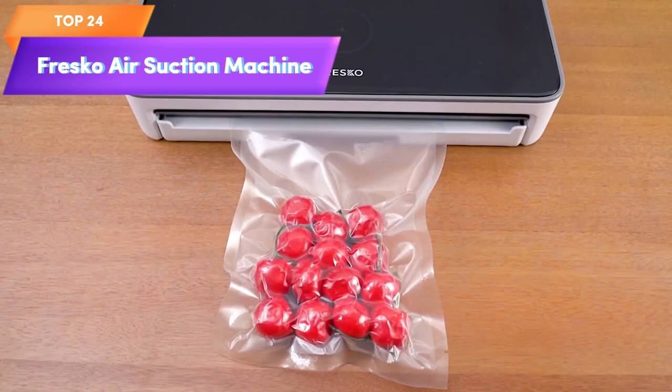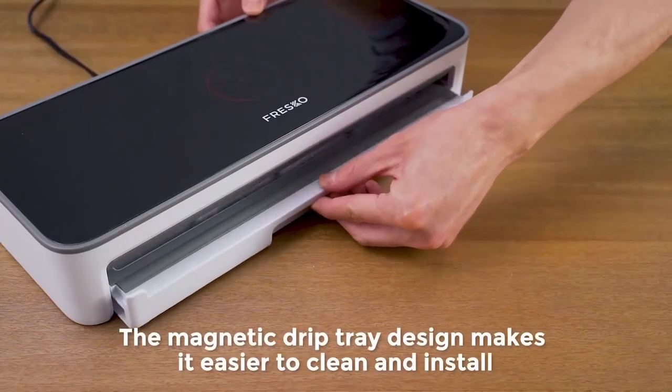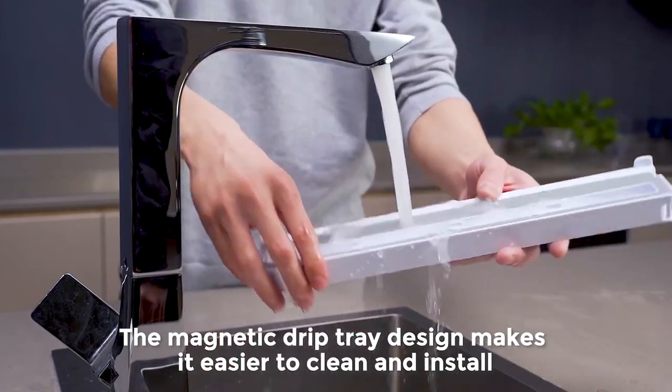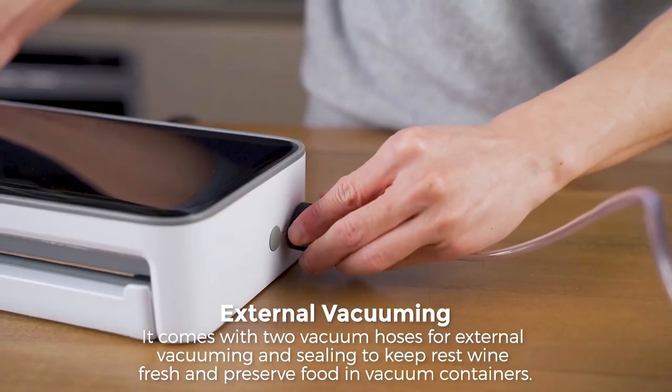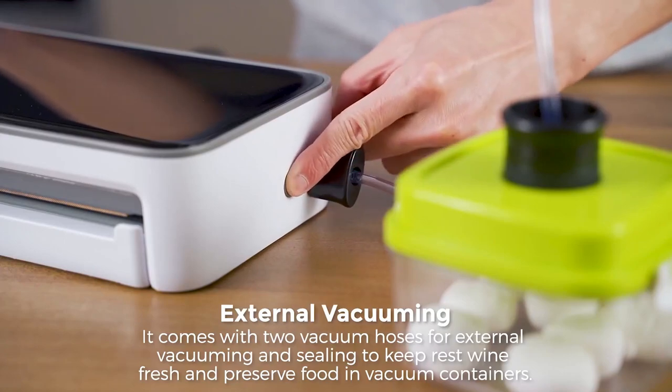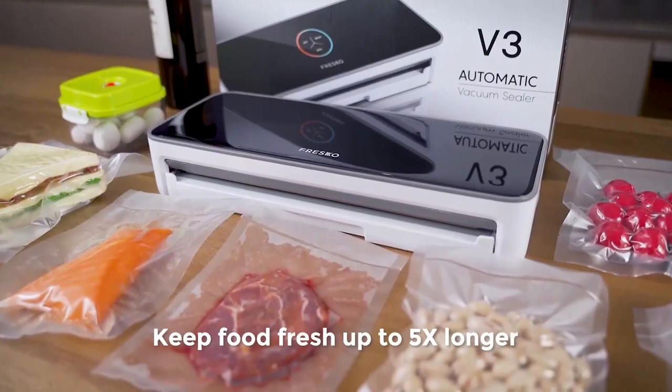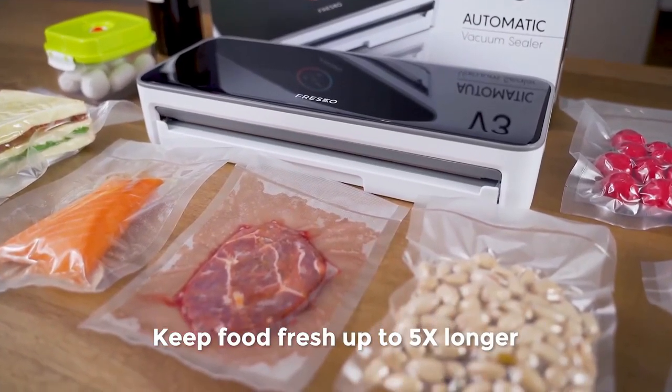Top 24 is a food sealer designed to extend the shelf life of food. It comes with bags for sealing food and features a LED touchscreen. The vacuum sealer is fully automatic and easy to use, making it a convenient option for busy households. It is a great way to preserve food and reduce food waste.